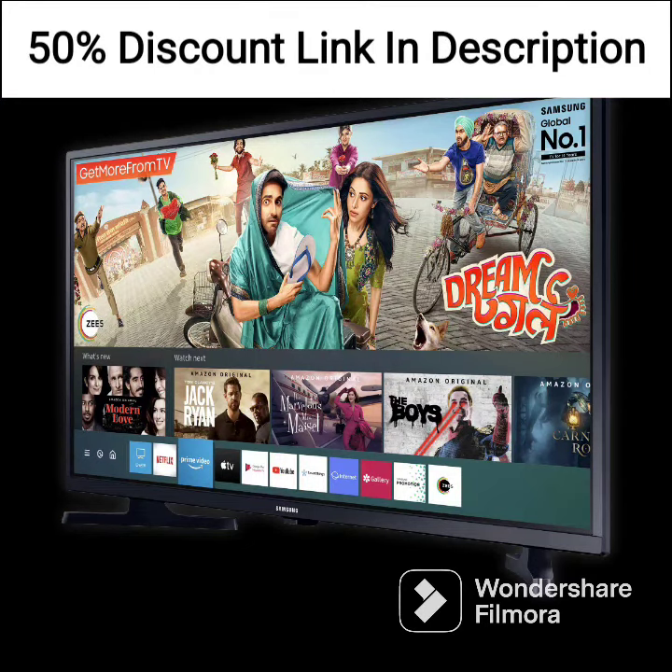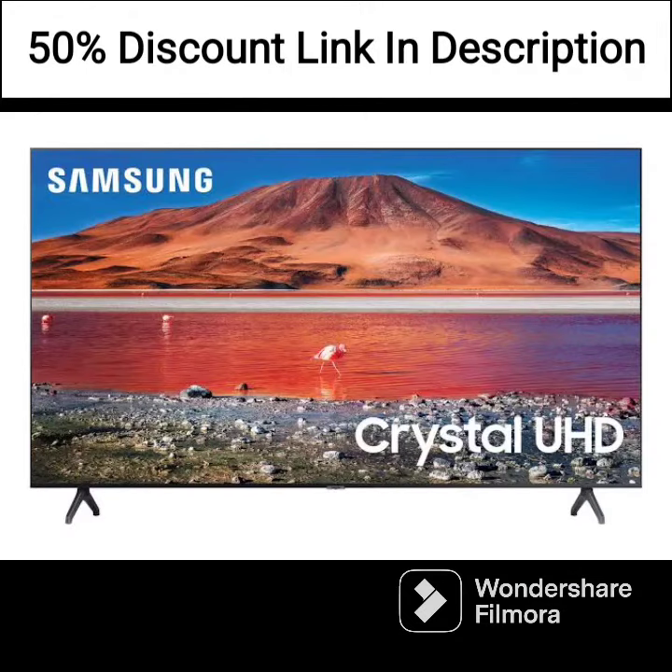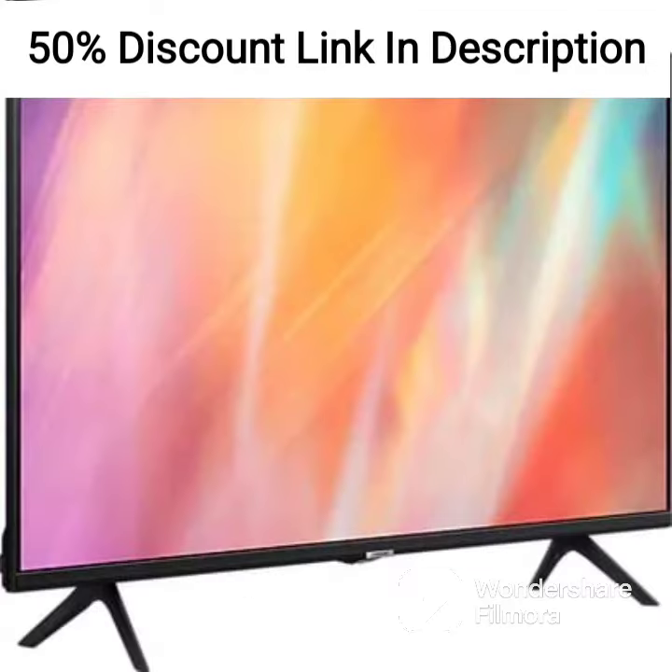The TV also features a smart TV platform with a range of apps, including Netflix, Disney Plus, and Amazon Prime Video, among others. In terms of connectivity, the TV features three HDMI ports, two USB ports, and built-in Wi-Fi.